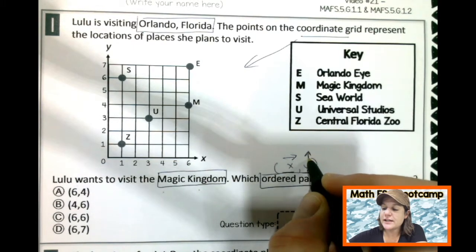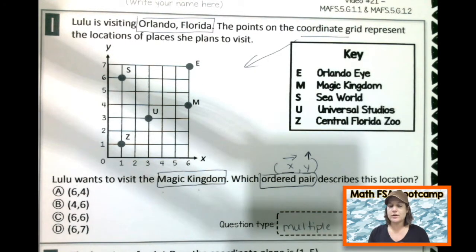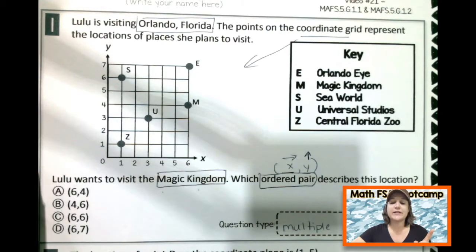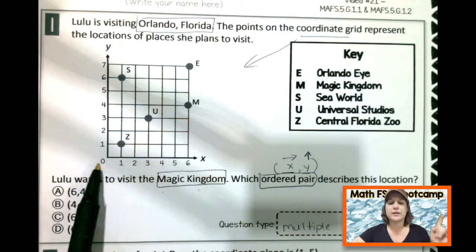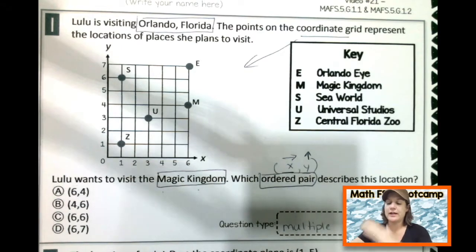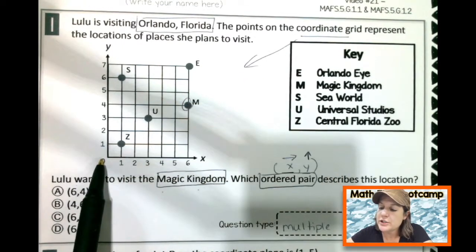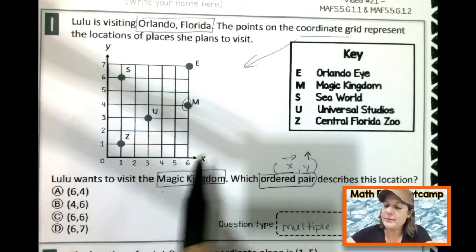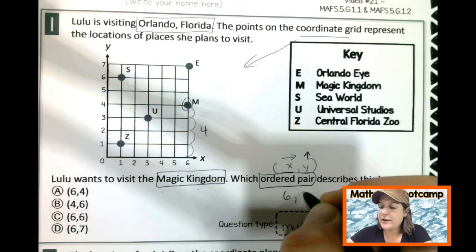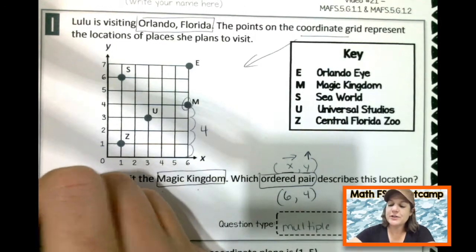In order to find our ordered pair, we go over and then we go up. In fifth grade you're focusing on just this quadrant with positive numbers. But next year in sixth grade, you'll need to know that the X axis also goes left negatively — it's the horizontal line. The Y axis is the vertical line going up and down. But for you this year: over and up. So Magic Kingdom — we go over 6, and up 4 on the Y. Answer A matches that, (6, 4). None of the other choices are correct.